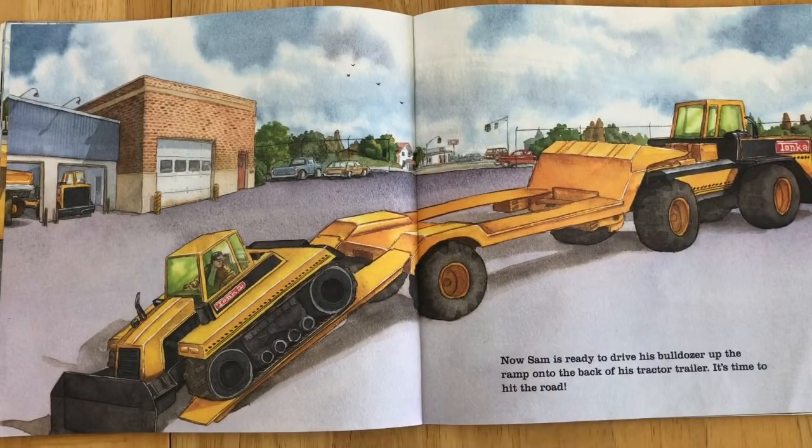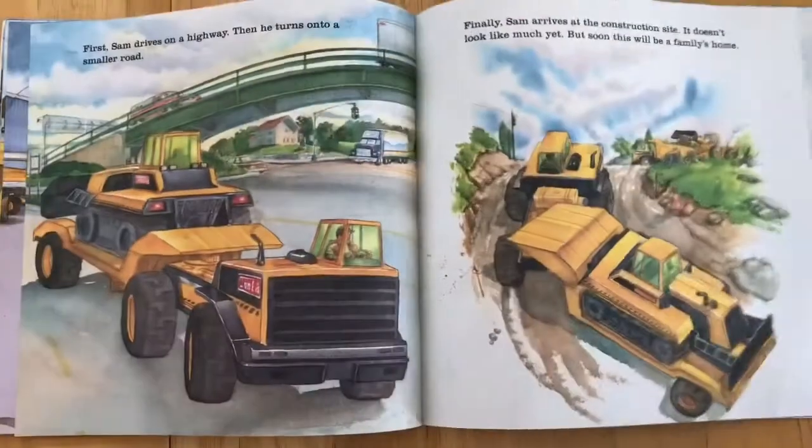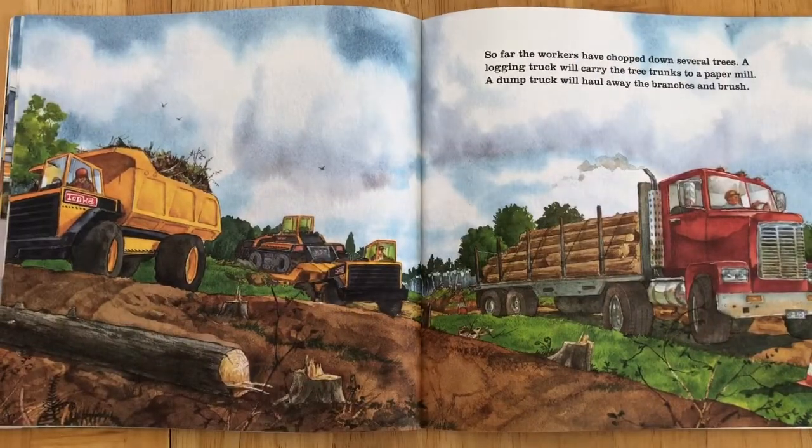Now Sam is ready to drive his bulldozer up the ramp onto the back of his tractor trailer. It's time to hit the road. First, Sam drives on a highway, then he turns onto a smaller road. Finally, Sam arrives at the construction site. It doesn't look like much yet, but soon it will be a family's home. So far, the workers have chopped down several trees. A logging truck will carry the tree trunks to a paper mill. A dump truck will haul away the branches and the brush.